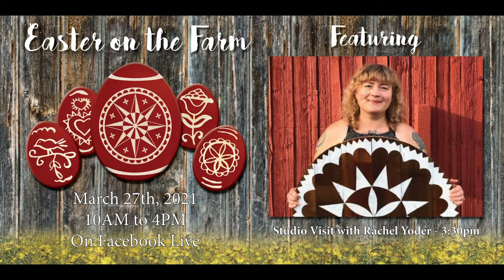Welcome back to our virtual celebration of Easter on the Farm 2021 at the Pennsylvania German Cultural Heritage Center at Kutztown University. In our final segment for today, we'll join contemporary folk artist Rachel Yoder in her studio for a demonstration of her painting techniques, producing pieces to celebrate Easter traditions and the coming of spring.